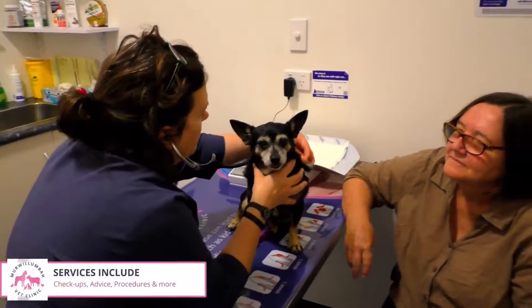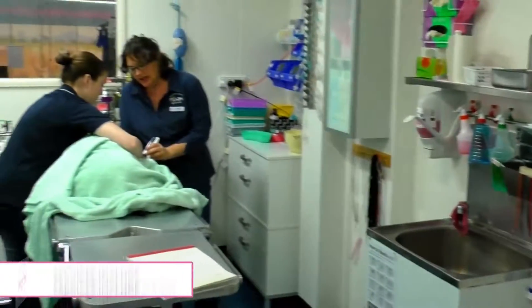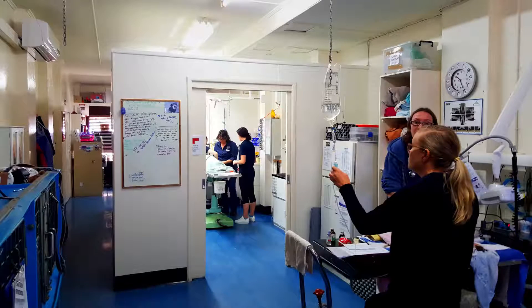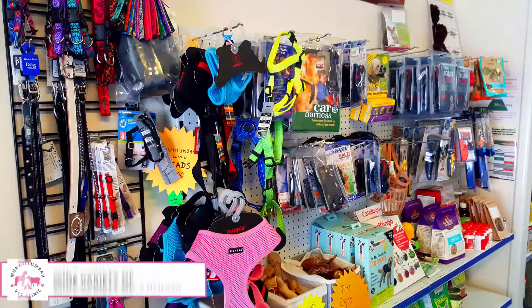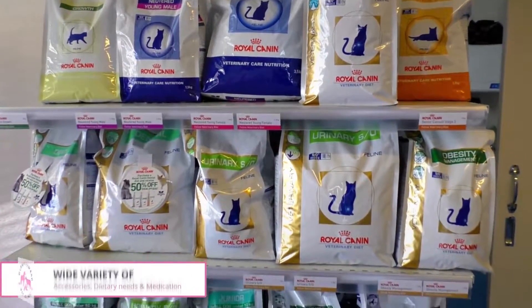Whether it's a basic checkup, advice, or more complex procedures such as surgery, they have all the facilities in place to handle most situations and offer loving care for your pets. Their services also extend to dentistry, diagnostic medicines, x-rays, and grooming. The surgery is exceptionally clean and tidy and also stocks a wide variety of pet accessories and specialist dietary needs.